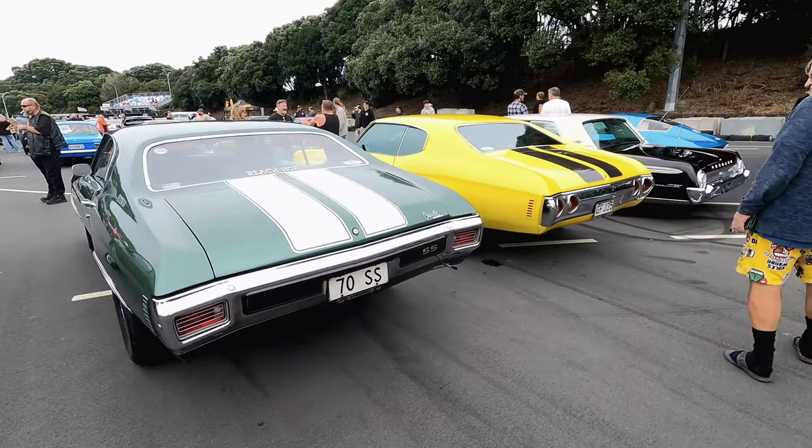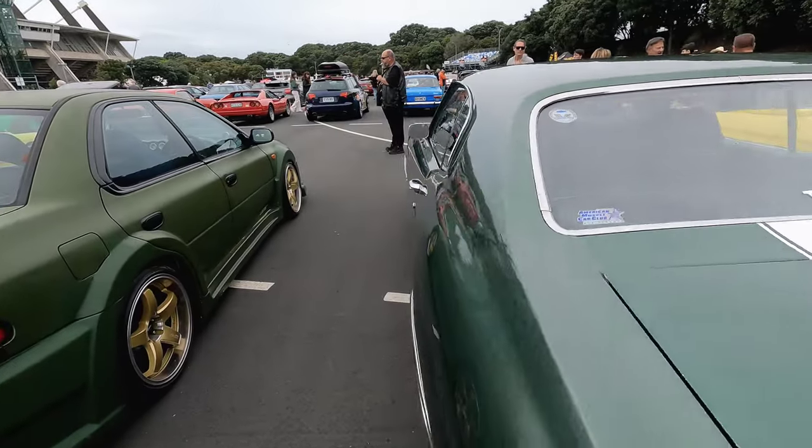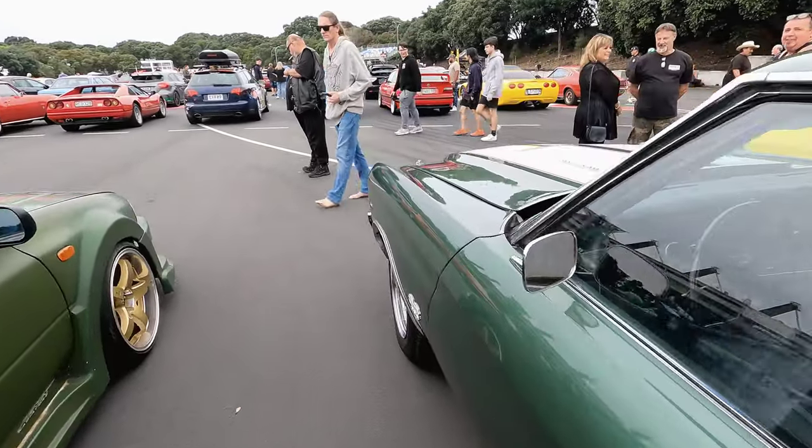Here's a beautiful pair of Chevelles — a 1970 and a 1971.